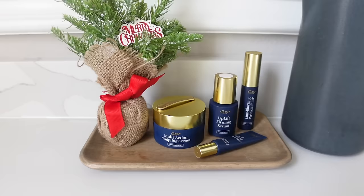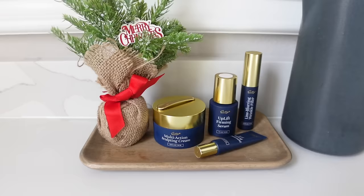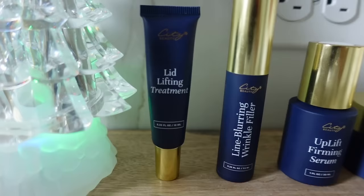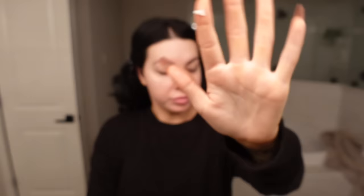I also want to thank City Beauty for sponsoring today's video. I've talked about how important it is to take care of your skin especially when you travel a lot, because it can be really harsh. I like to start with the lid lifting treatment — I just tap this gently on my eyelids, being careful because that skin is very thin. It nourishes and energizes the skin to lift and firm the appearance of saggy eyelids while instantly softening fine lines and wrinkles.